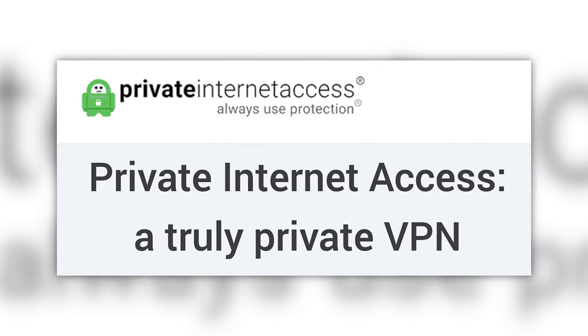This Fix is brought to you by Private Internet Access, the world's leading VPN, or as I like to call them, PIA.